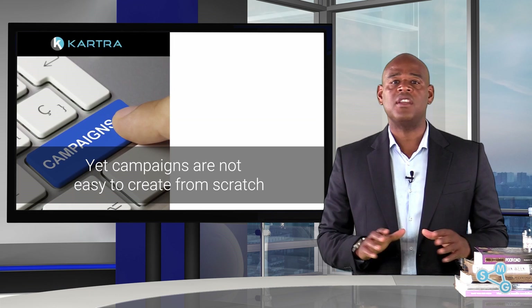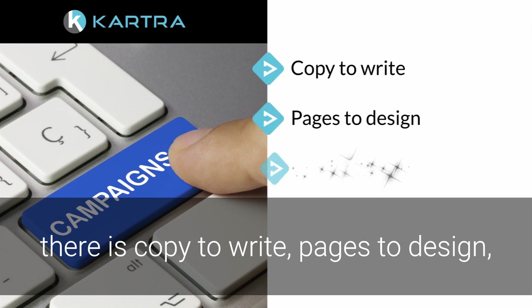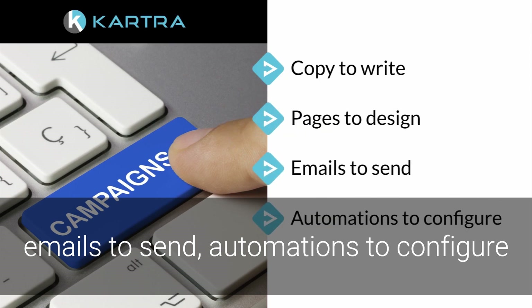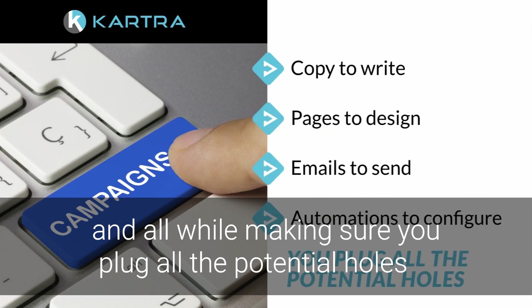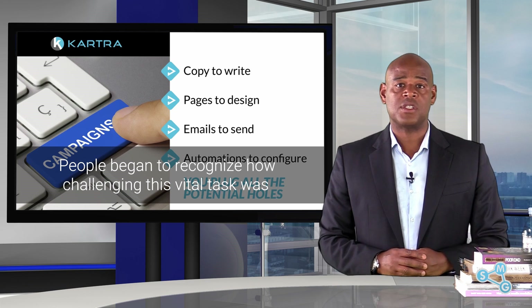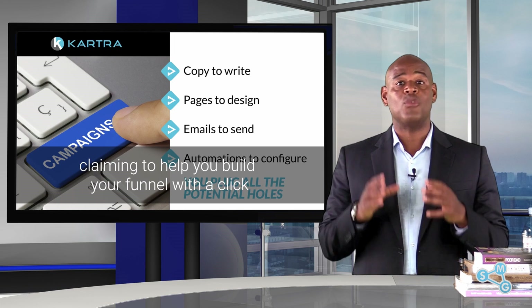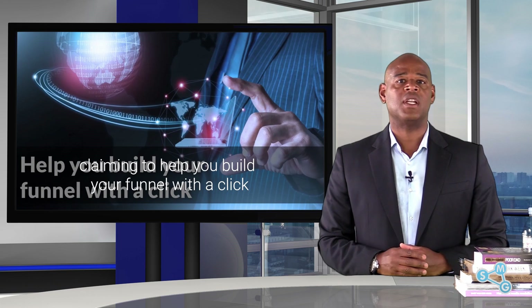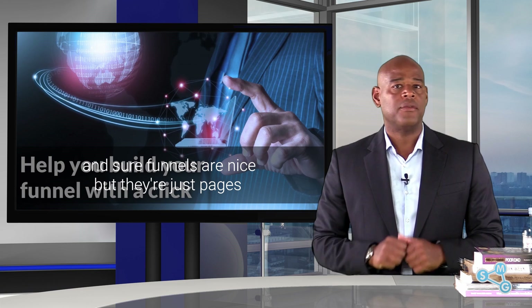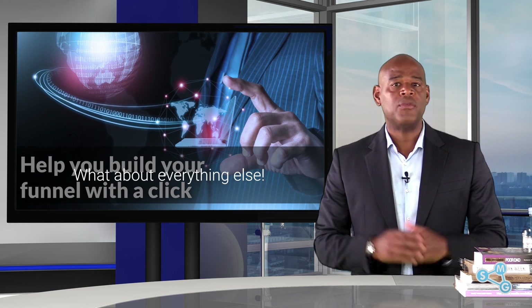Yet campaigns are not easy to create from scratch. There's copy to write, pages to design, emails to send, automations to configure — and all while making sure you plug all the potential holes. People began to recognize how challenging this vital task was, so online companies started popping up claiming to help you build your funnel with a click. And sure, funnels are nice, but they're just pages. What about everything else?